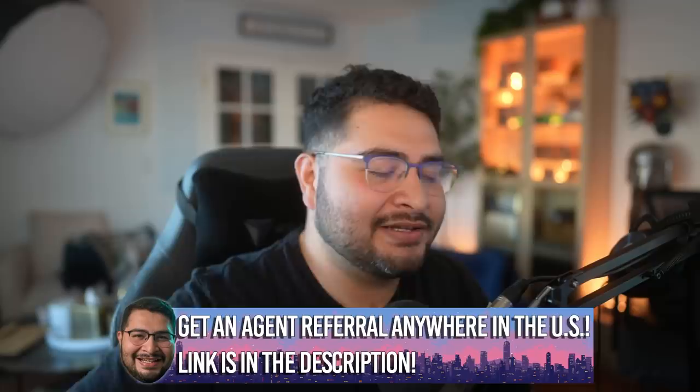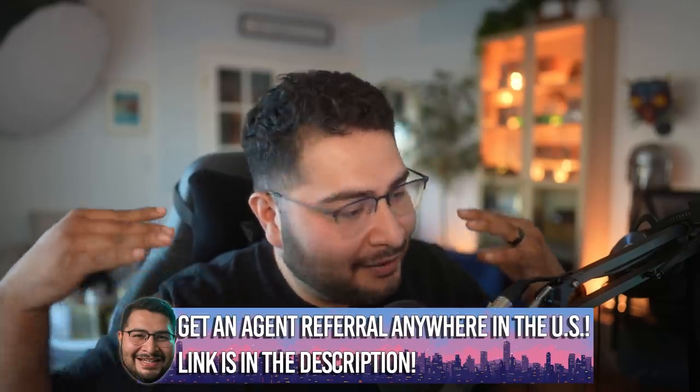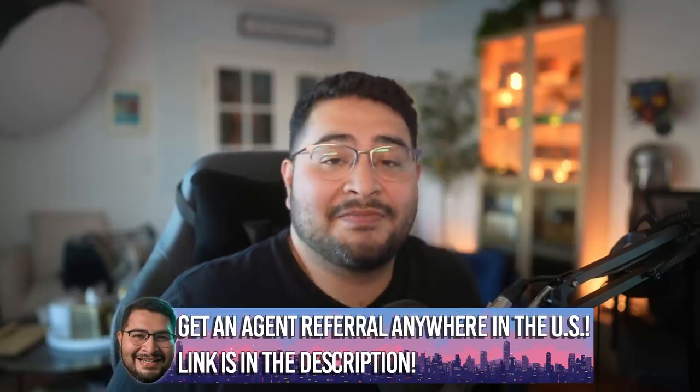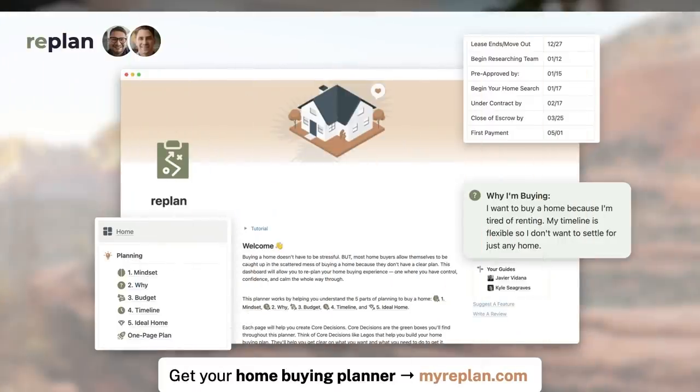So what do you guys think? Have you ever seen a house where they tricked you? Have you ever been punked by a house? I want to hear your story — let me know in the comments below. If you're looking for an agent referral, click the link in the description for our Buy Home and Money agent referral program. We have a team that assigns you to a verified agent and follows up with both of you to make sure you had a good experience. We've already helped thousands of people get connected with a great agent. Also, Kyle and I are working on the digital home buying journal — go to myreplan.com to check it out. Appreciate y'all's time, you guys have a good one!